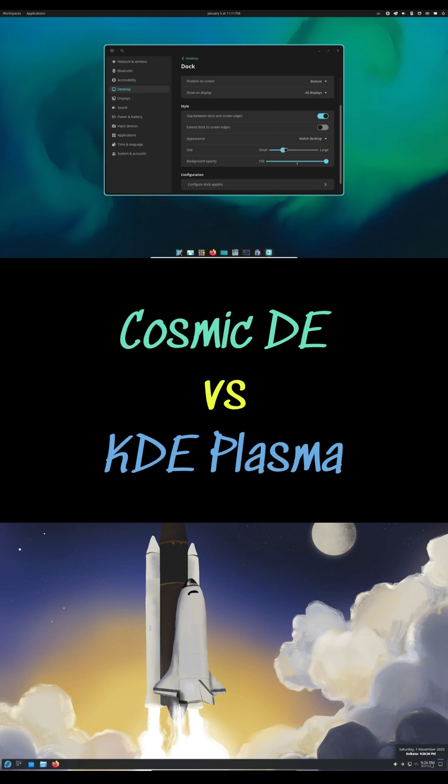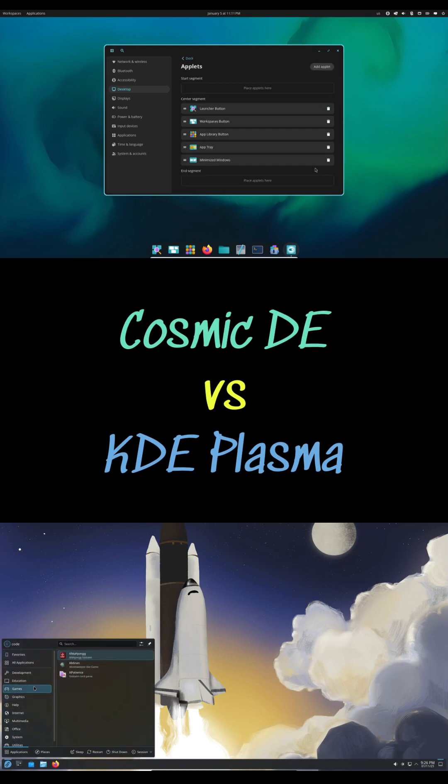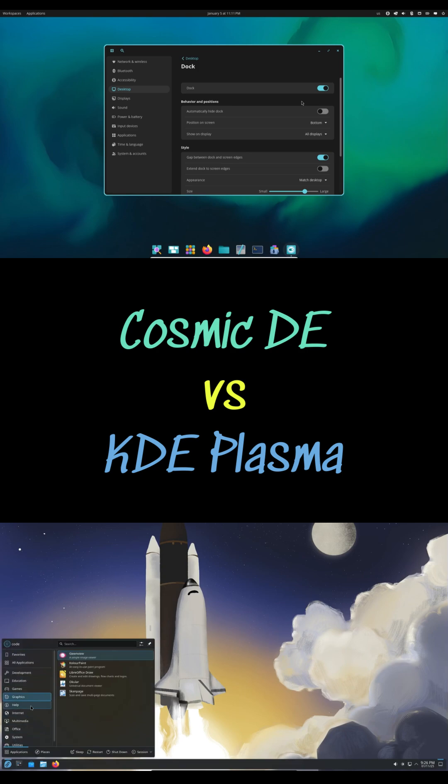In head-to-head comparisons, Cosmic often edges ahead in raw performance with lower RAM usage and snappier animations, while KDE remains the undisputed champion of customization with deep theming, KWin scripting, global menus and a massive ecosystem of plasmoids.